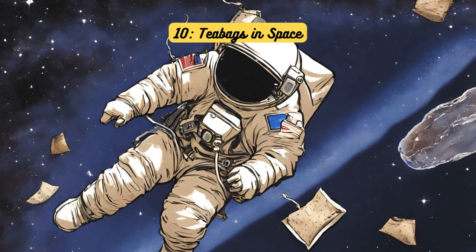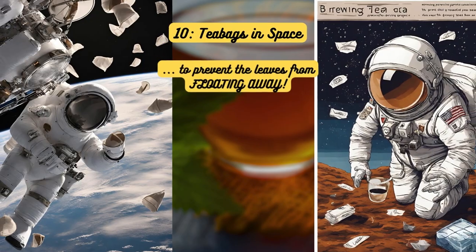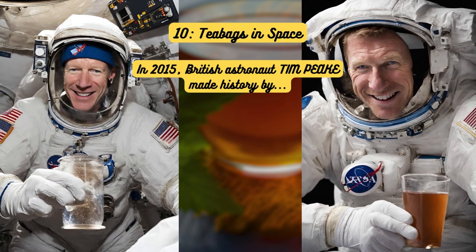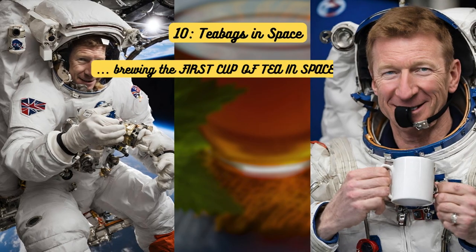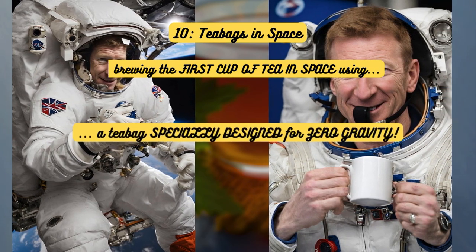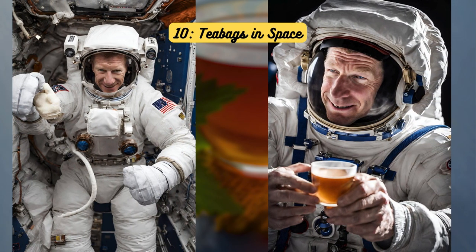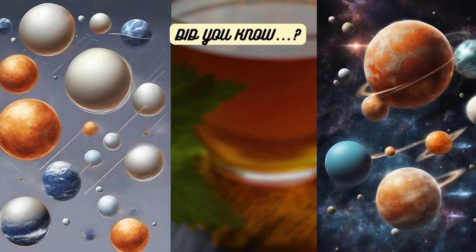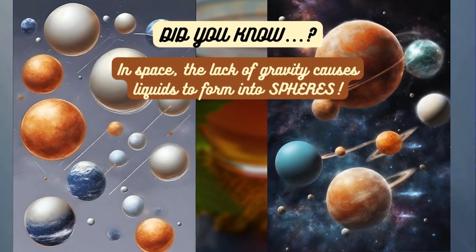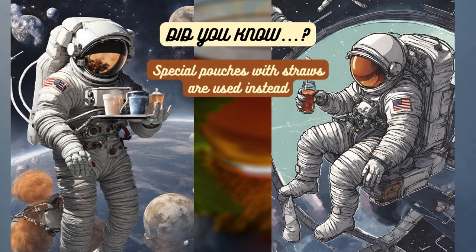Tea bags in space. Brewing tea in space requires special tea bags with a unique design to prevent the leaves from floating away in microgravity. In 2015, British astronaut Tim Peake made history by brewing the first cup of tea in space using a tea bag specially designed for zero gravity. Despite the challenges of brewing in space, Peake's cosmic cuppa proved that tea truly knows no bounds. Did you know? In space, the lack of gravity causes liquids to form into spheres, making traditional tea bags impractical. Special pouches with straws are used instead.